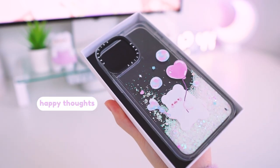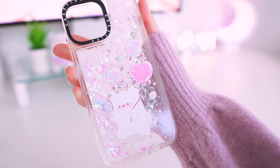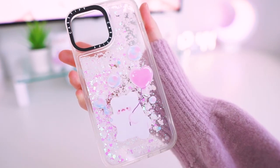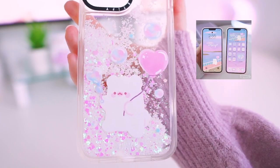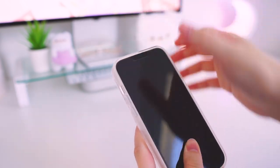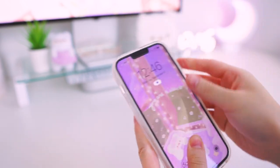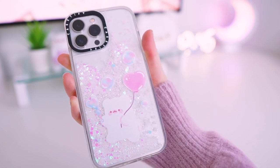This next one here is called Happy Thoughts. I have this one printed in the glitter case, which is just the perfect one for this design. This design actually matches my Happy Thoughts phone theme which I released a couple months back, so if you have my Happy Thoughts theme already, this design will match it perfectly and your phone will be inside and out Happy Thoughts.